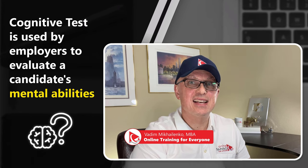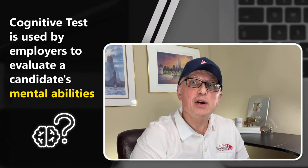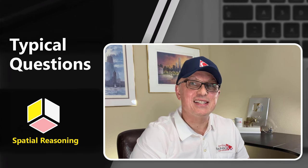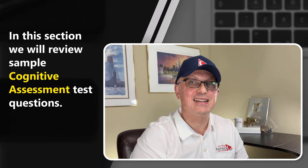In this section, we will look at sample questions for the cognitive test, which represents an assessment used by employers to evaluate candidates' mental abilities such as problem solving, critical thinking, and memory. The questions typically involve math problems, logic puzzles, spatial reasoning, and verbal comprehension. Let's look at some sample cognitive assessment test questions.